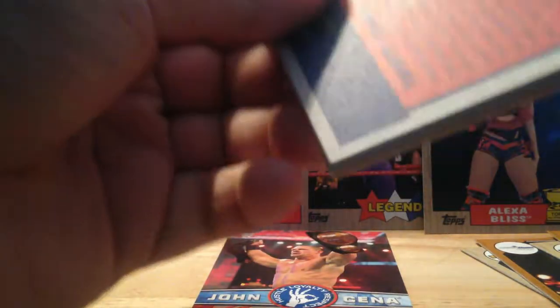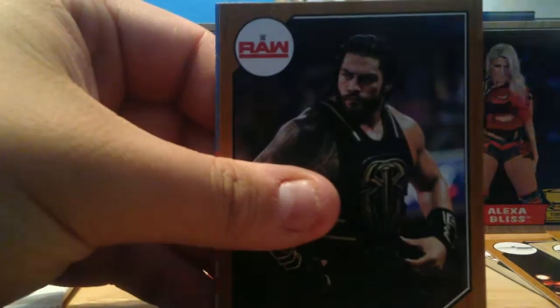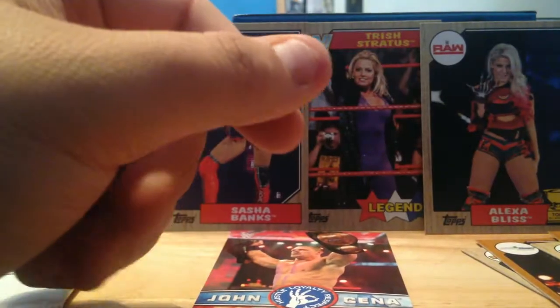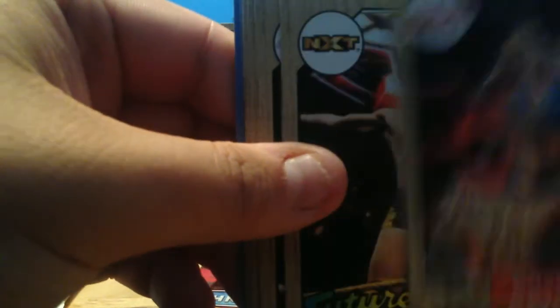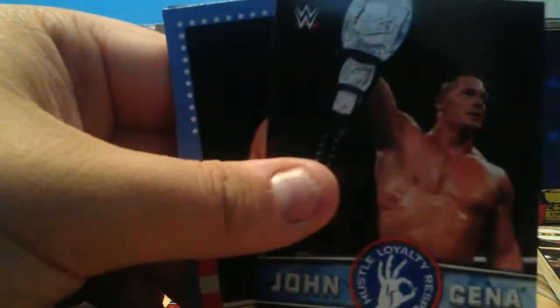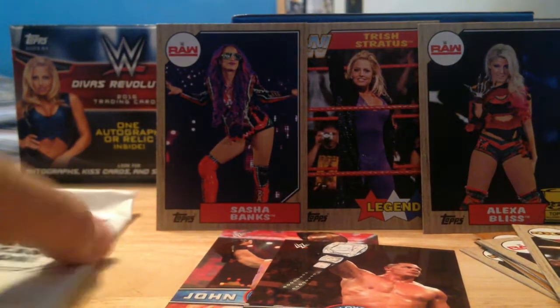Two more packs before the relic. Heath Slater, Daniel Bryan, Triple H, Goldberg, Roman Reigns bronze — just toss that one out of there. Charlotte, Edge. Bayley all-star rookies — too bad she's not really an all-star anymore the way she's getting pushed. Tommaso, Future Stars, Charlotte Flair, Enzo, Sheamus. Another John Cena tribute, Typhoon, Mick Foley, and Shawn Michaels. That's it for base cards.